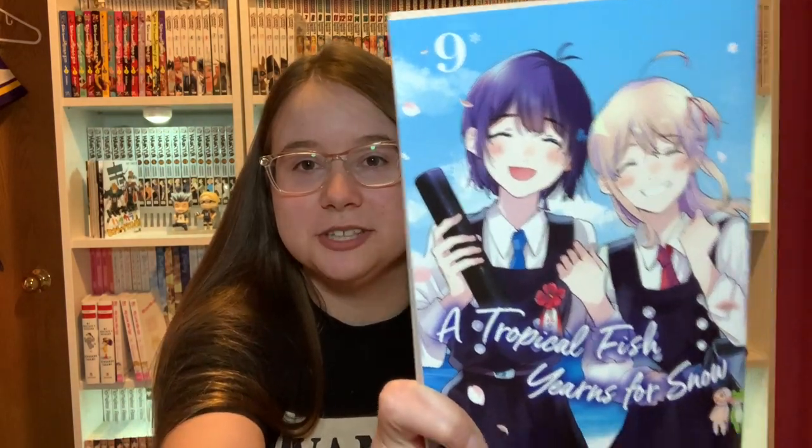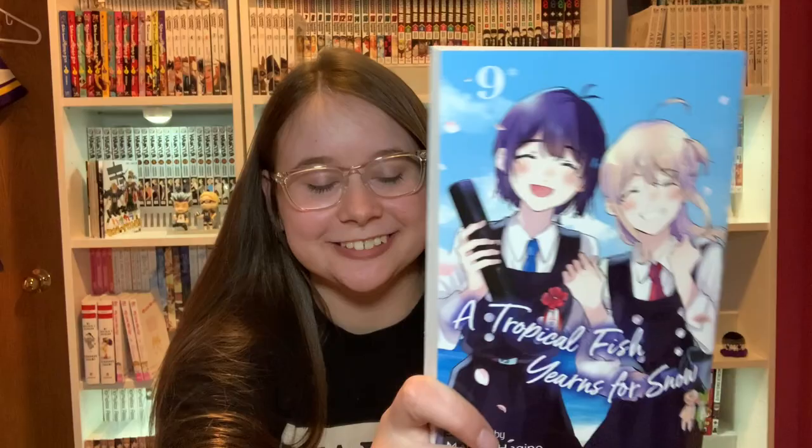Next we have the volume of manga I was most eager to get besides One Piece Volume 100, and this is Volume 9 of A Tropical Fish Yearns for Snow — the final volume. I've been waiting to read this series until I got this volume. It released in July and I haven't gotten it until now, but it's fine.